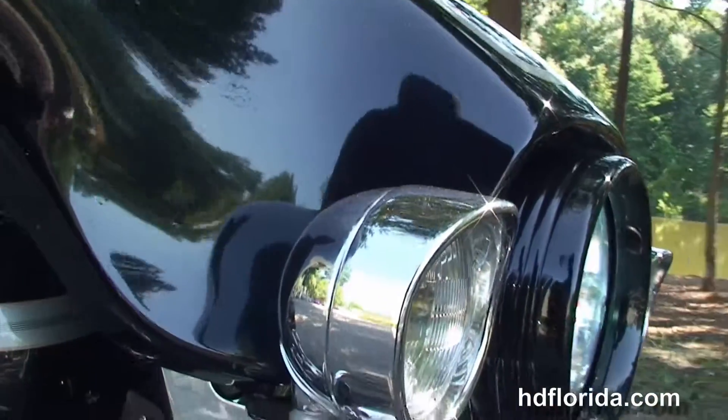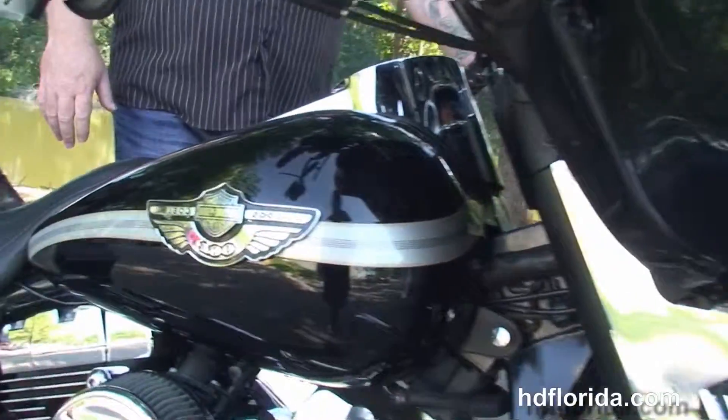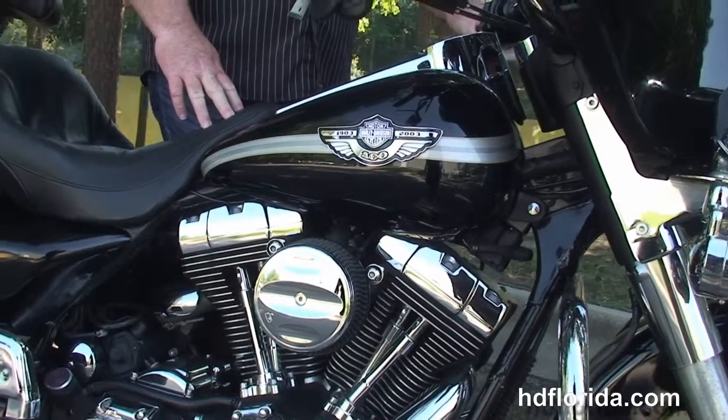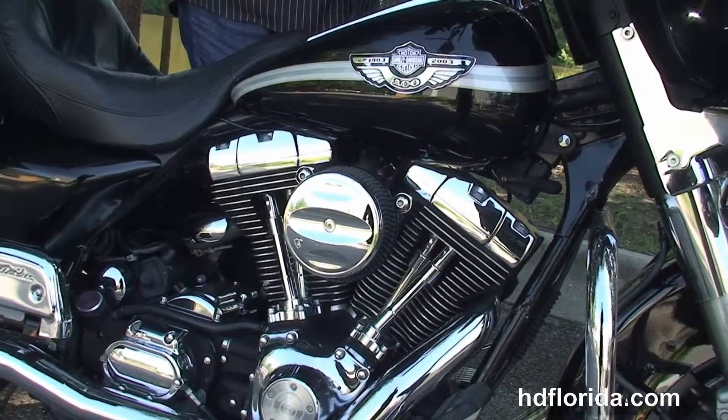In stock and ready for immediate delivery. Options and accessories retail out over $4,800. We finance used Harley-Davidsons up to 72 months — be sure to ask about our Fly and Ride program.